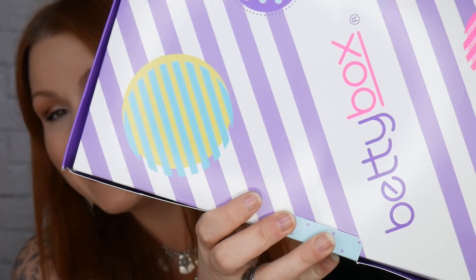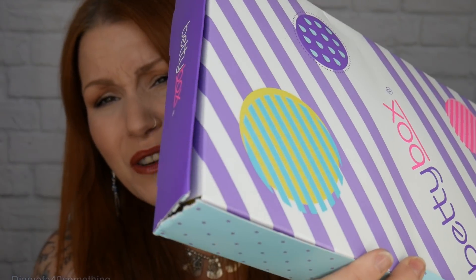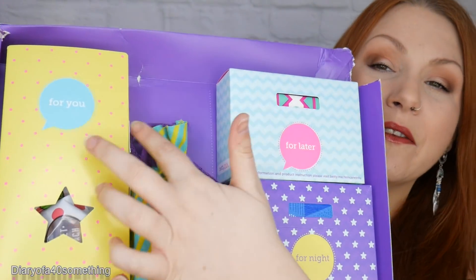Hi, I've got an unboxing video for you and it is Betty Box - this is what it looks like. I haven't had a Betty Box for a good few months now. I tend to get them just now and again for my daughter, and as she gets older, it's something I'll probably get into more frequently. This is what it looks like inside - you can see there are different compartments, which I'll talk about and open up in a little while.